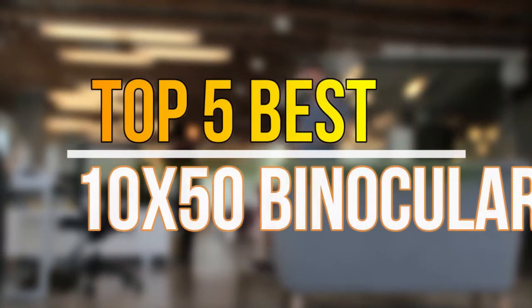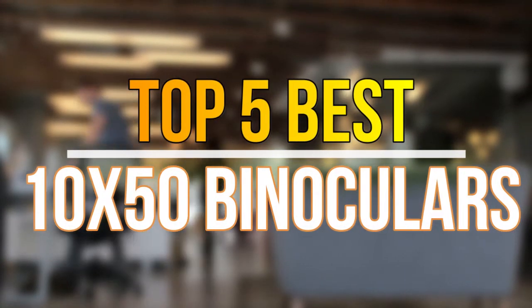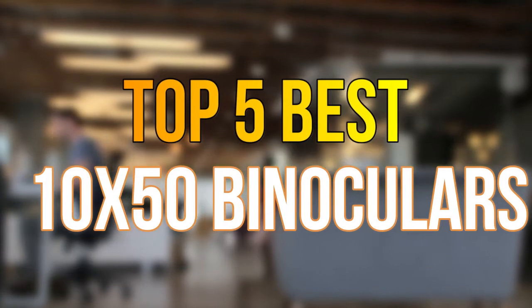Hello guys, today in this video we are going to help you find out the best 10x50 binoculars on the market. Let's get started with the list.